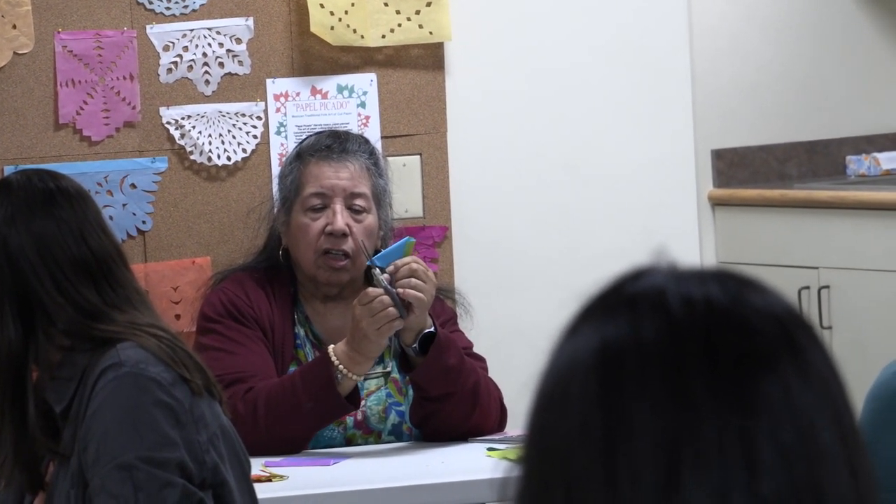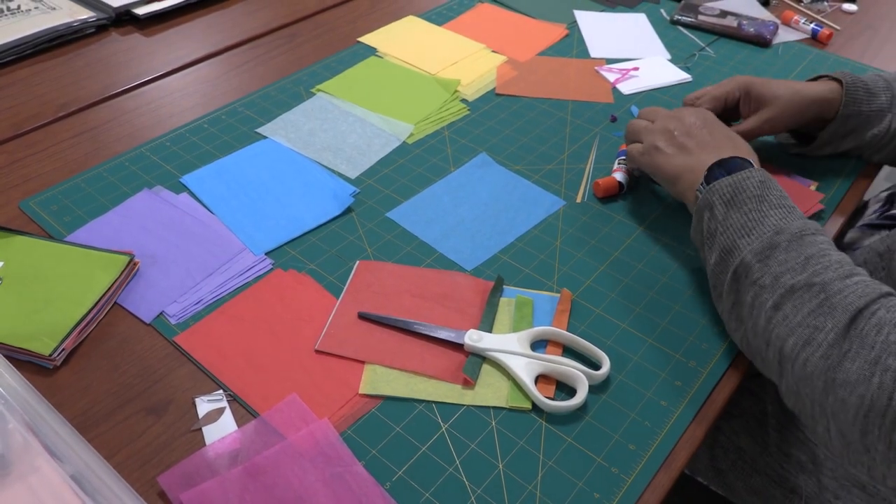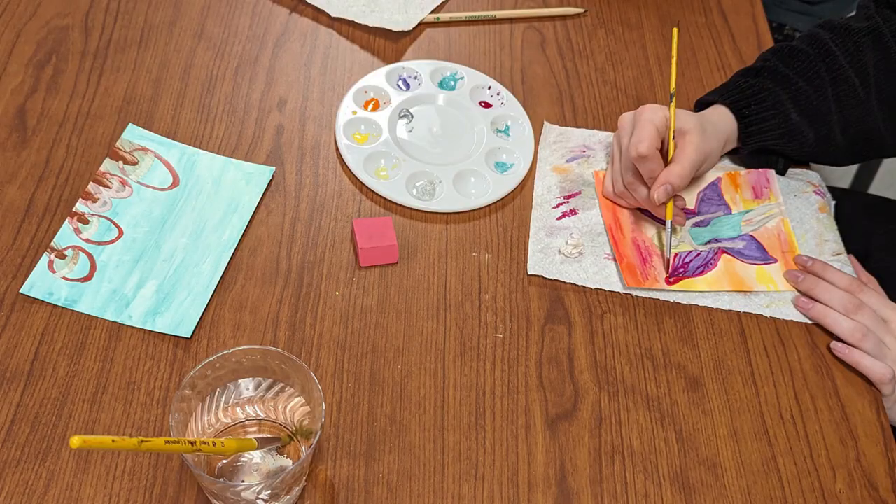Other educational programming includes guided tours tailored to meet your group's needs. During these tours we'll explore galleries, examine a few artworks up close, and even do some painting or drawing in our education studio.